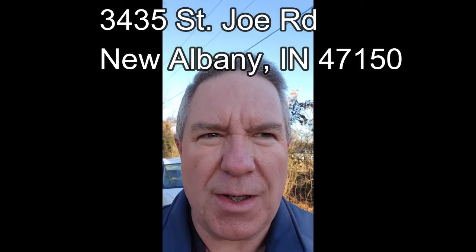Hey everyone, this is Kevin Hooker with Ward Realty Services. I'm at my new listing today at 3435 St. Joe Road. I just wanted to give you a preview of what the listing has.